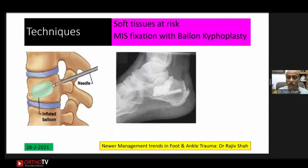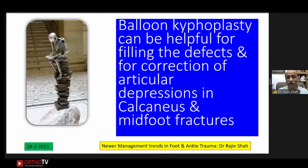Another emerging technique: where soft tissues are poor in calcaneus fractures, minimally invasive surgery can be augmented with a balloon kyphoplasty. A balloon is pushed in, the depressed bone is expanded, the depressed articular surface is lifted, and the void is filled with cement. This technique is used for articular depressions in calcaneus as well as midfoot fractures.